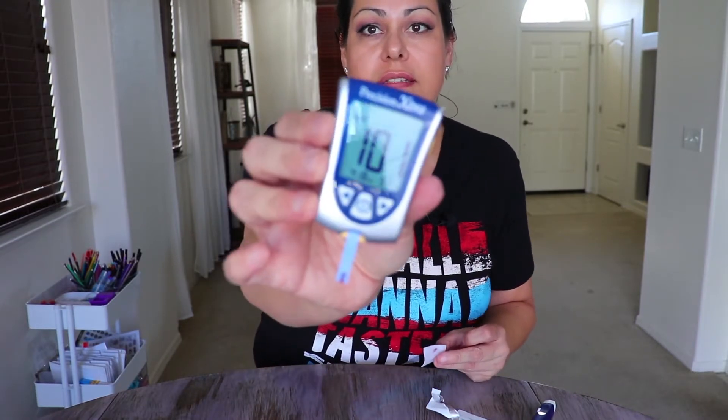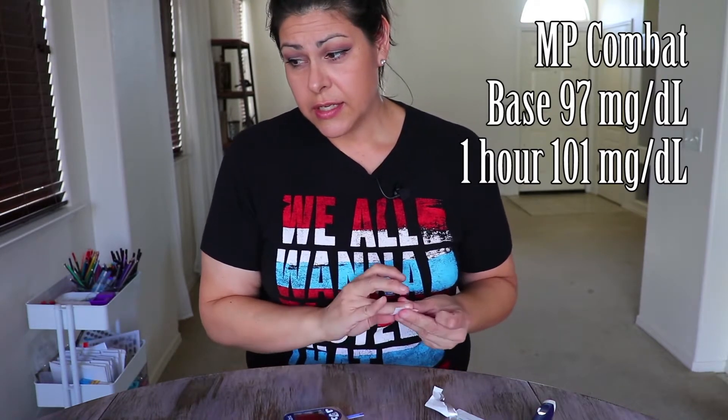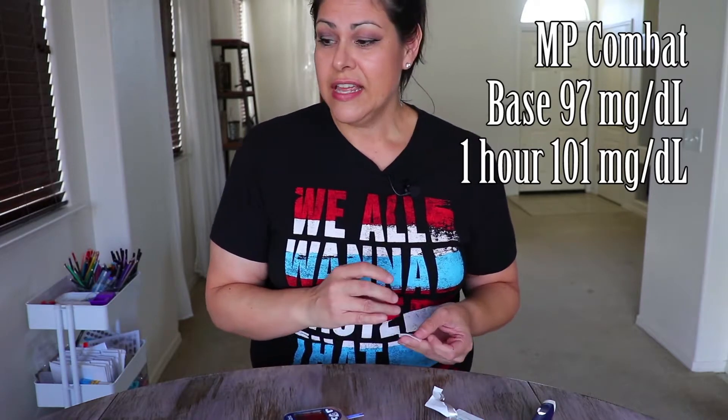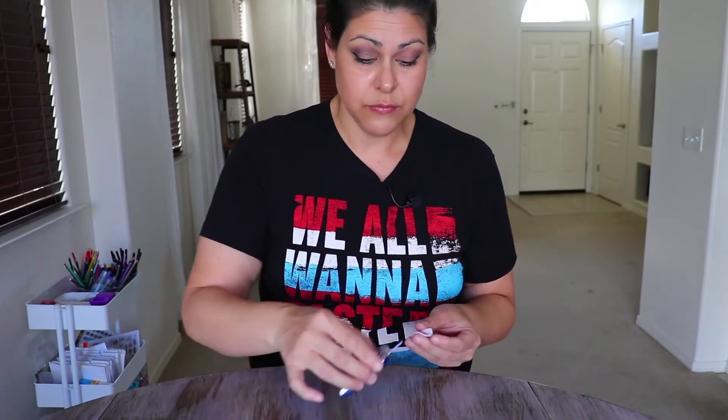The final blood sugar reading is 101, so that's a rise of four milligrams per deciliter — versus Keto Chow's rise of six. That difference likely corresponds to the carb count: Keto Chow had 6 grams of carbs and the Combat had only 4 grams of carbs.